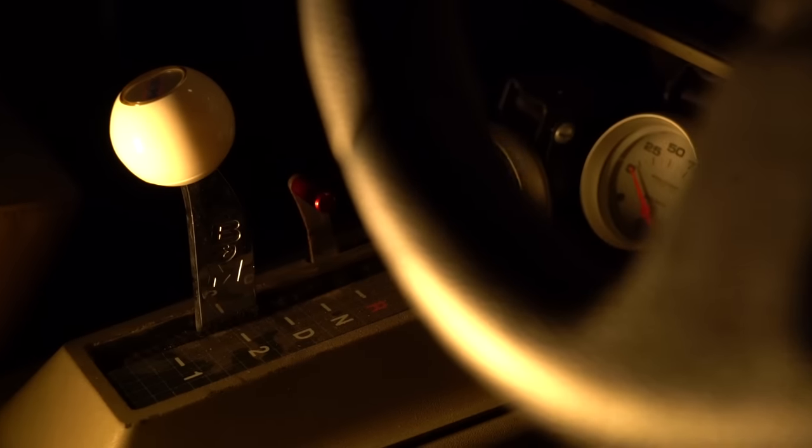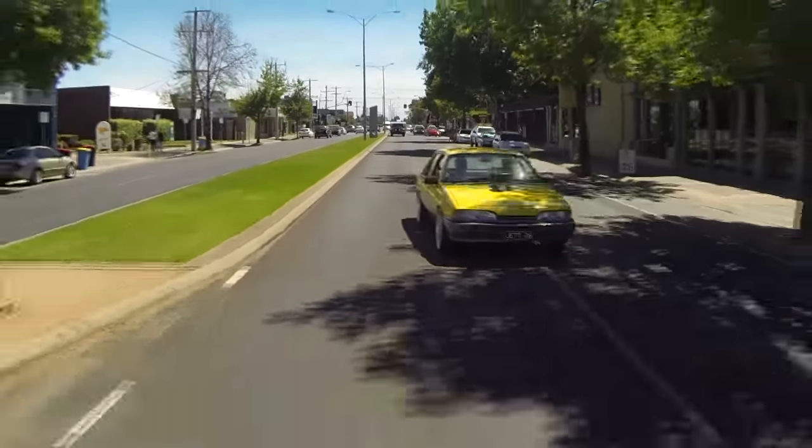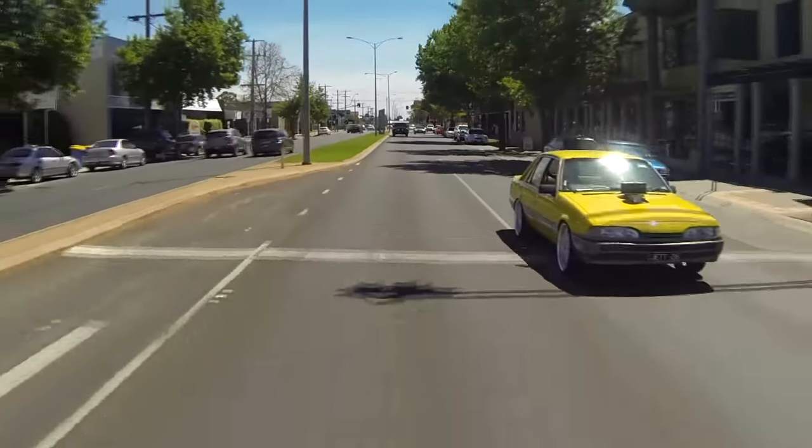I really wanted to just make it a cruiser you can enjoy with your friends — do burnouts with the boys and those kinds of things — but then you can also put the family in it and enjoy it. It's always reliable and you never really have to worry about it too much. Just jump in and drive it whenever you feel like it.